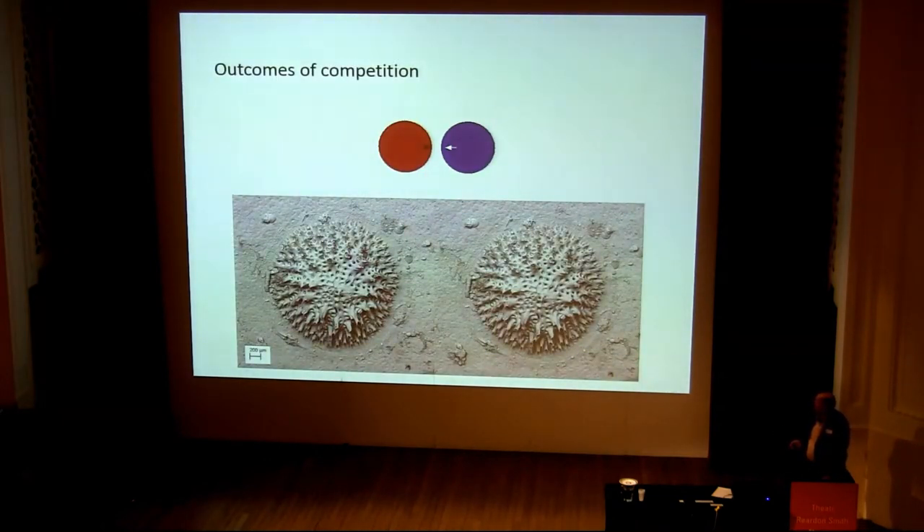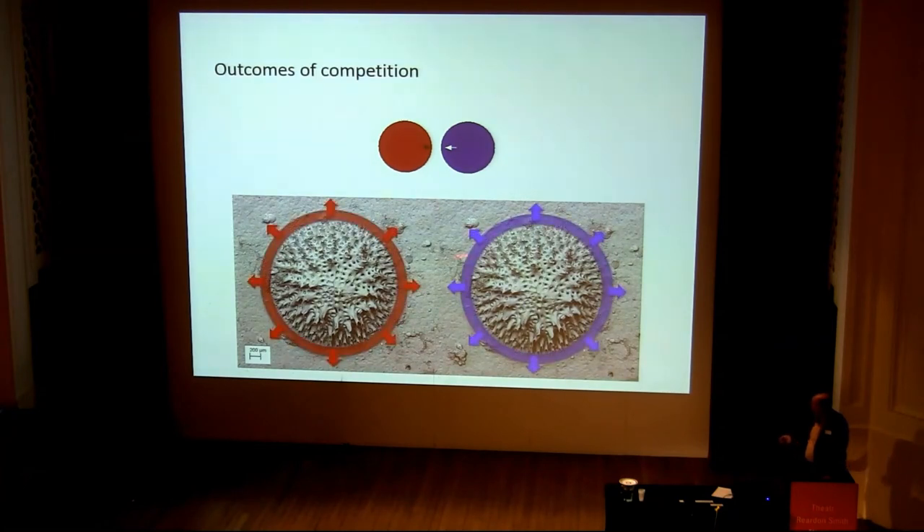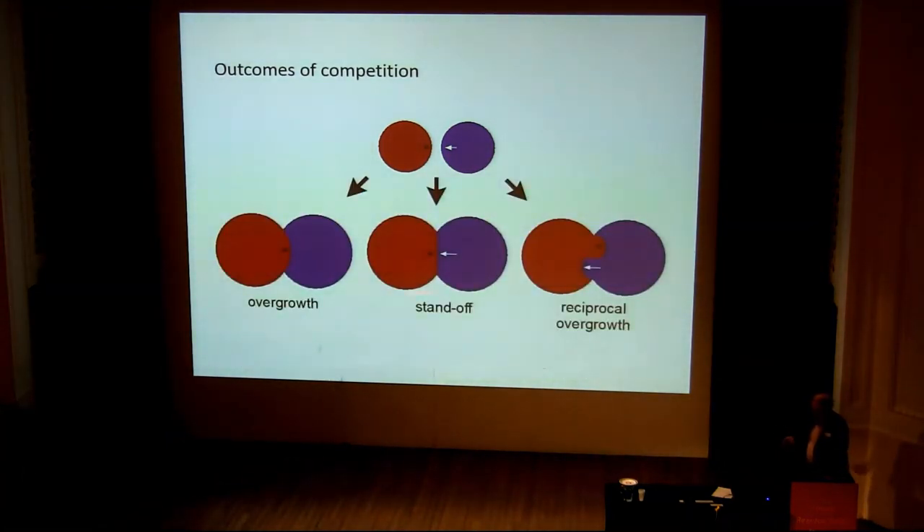What about the outcomes of competition? These sorts of organisms grow in a circumferential fashion — they grow outwards and eventually start to come into contact with one another. When that happens, you can have three main possibilities. One is overgrowth, as I showed earlier — here the red overgrowing the blue. Another one is standoff, where they both halt at the boundary between one another. And the third is called reciprocal overgrowth.